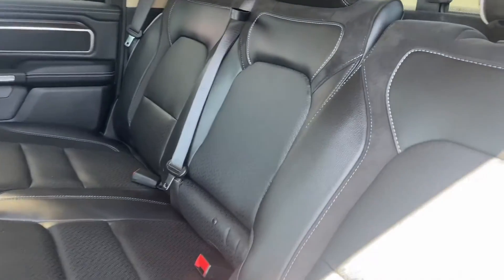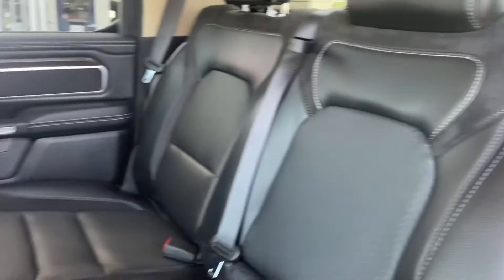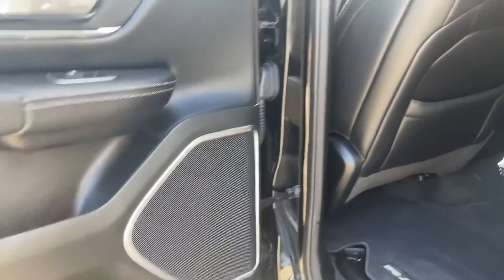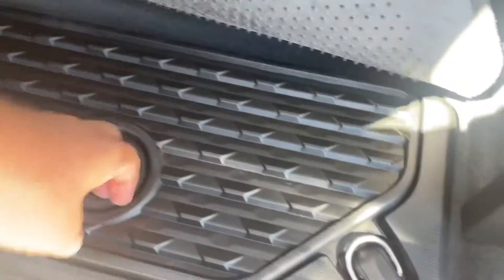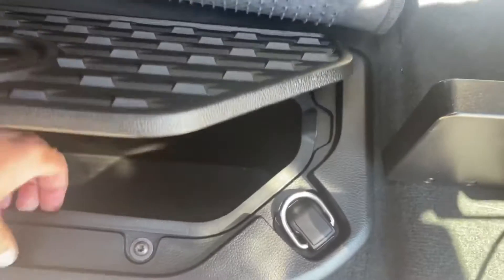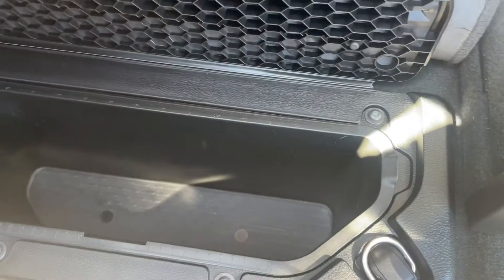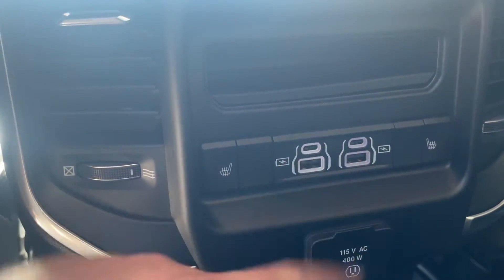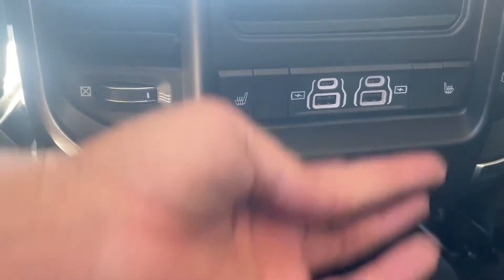Beautiful interior. It does have the nine-speaker amplified system with a subwoofer. You do have little cubbies on either side in the back — these remove so in case you put ice in there and it melts, you can dump that out. You do have heated seats in the back along with USB, USB-C, and a 120V plug.